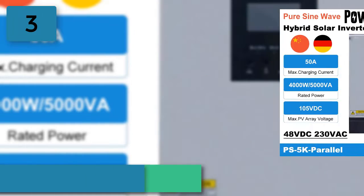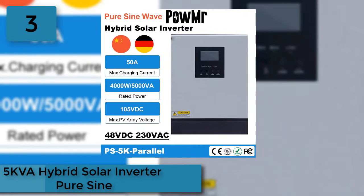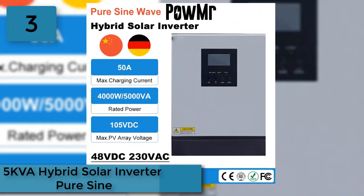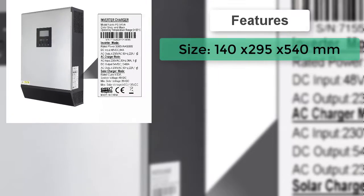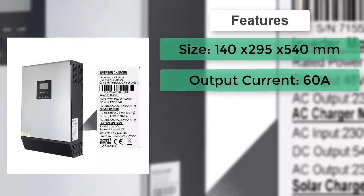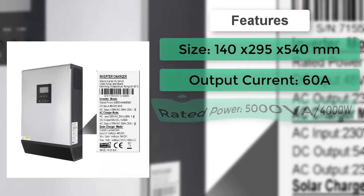At number 3: the 5 KVA Hybrid Solar Inverter, pure sine wave. This inverter can power all kinds of appliances in home or office environments, including motor-type appliances such as tube lights, fans, refrigerators, and air conditioners.